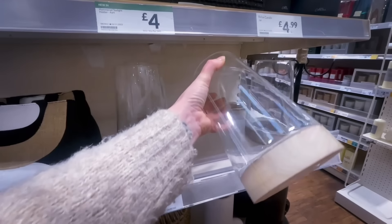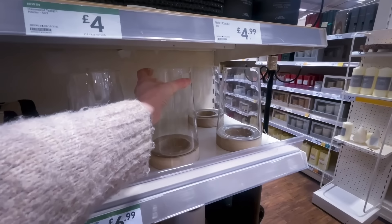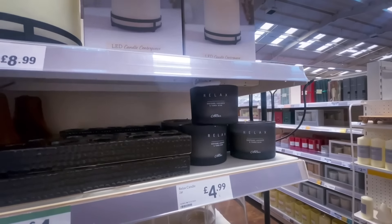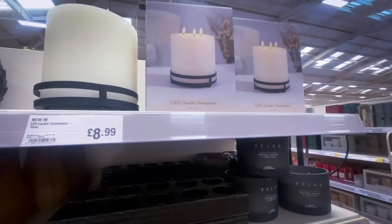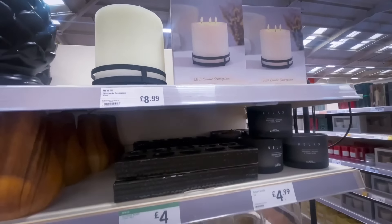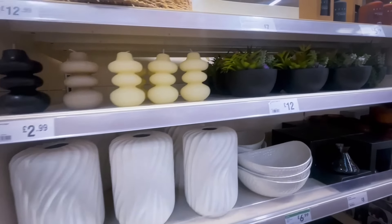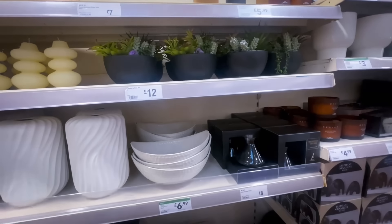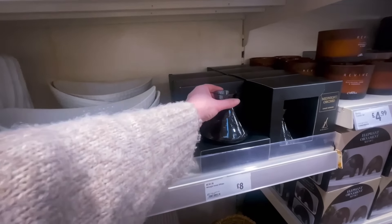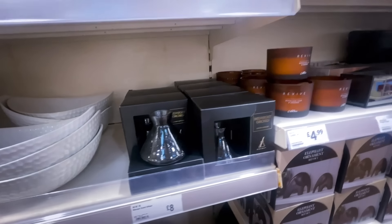I picked something similar to this up from Home Bargains for £3.99, but the Range version had mango wood on the bottom and was a little more pricey. This candle was £8.99 — I absolutely love it because it's black, and I'm using black a lot in my home at the minute. There was also a reed diffuser for £8, though it was missing a stick.